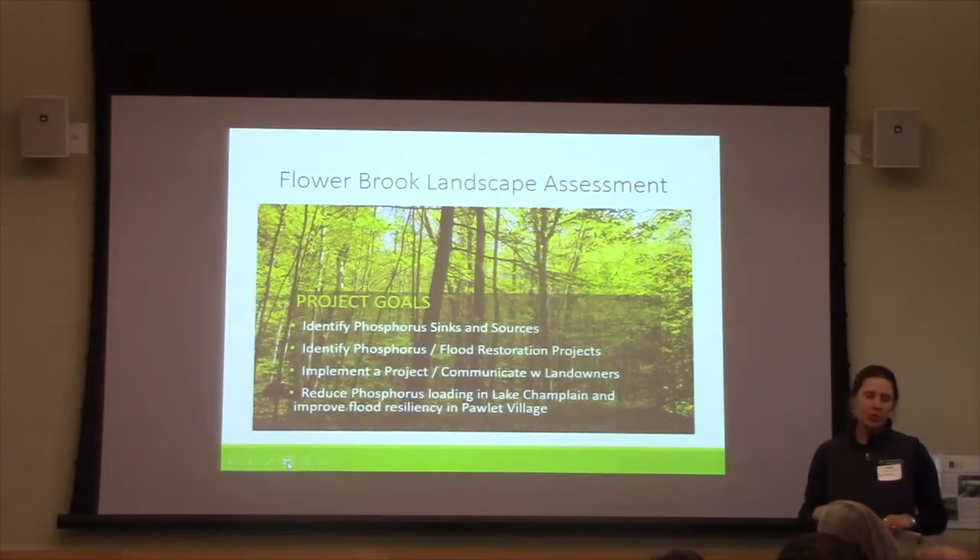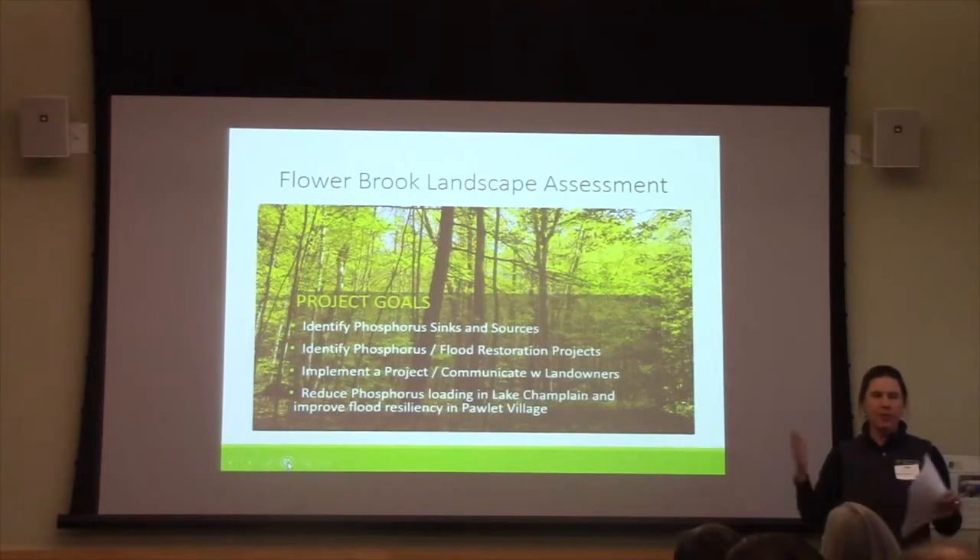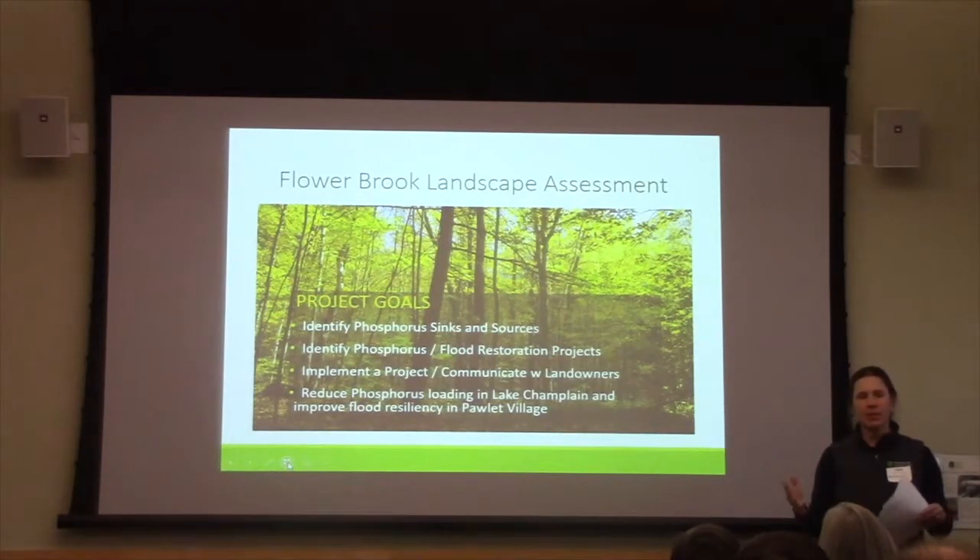Part of the project was that we wanted to communicate our information with landowners. We wanted to communicate at the landscape scale so they could see where their parcel fits into the greater landscape. We also wanted to look at individual parcels, especially larger ones, and communicate which areas on their parcel would be more vulnerable to erosion and which areas would be more resilient if they wanted to do some land management activities.